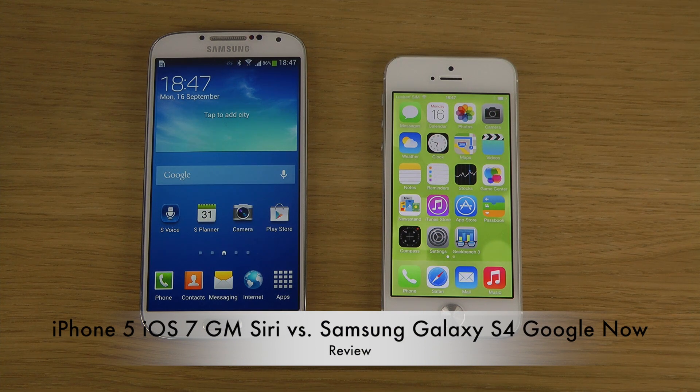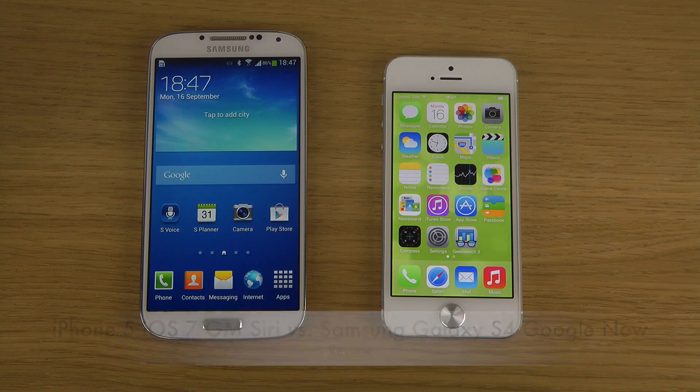Hey guys, today I want to do a quick video comparing Apple's voice assistant Siri versus Google Now on my Galaxy S4. I did a video a few hours ago comparing Siri versus S Voice, and S Voice got pretty much pawned compared to Siri — that video got 140-plus likes and only 10 dislikes. But what about Google Now, which is Google's own voice assistant? That's actually pretty decent. Let's compare them.